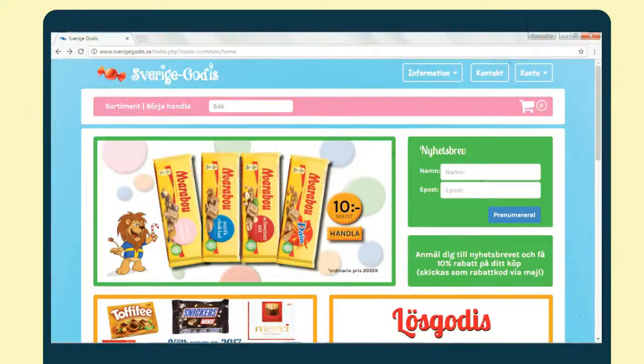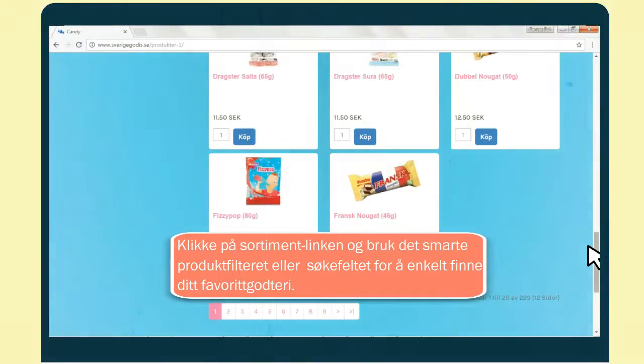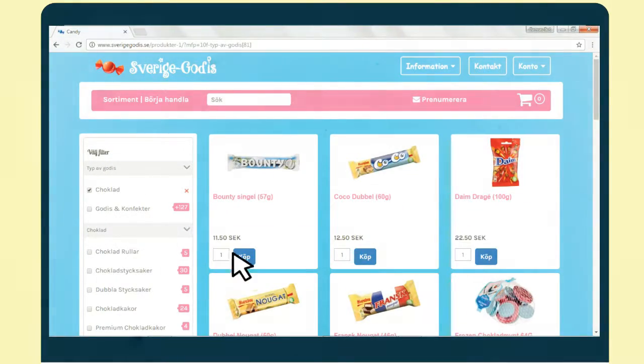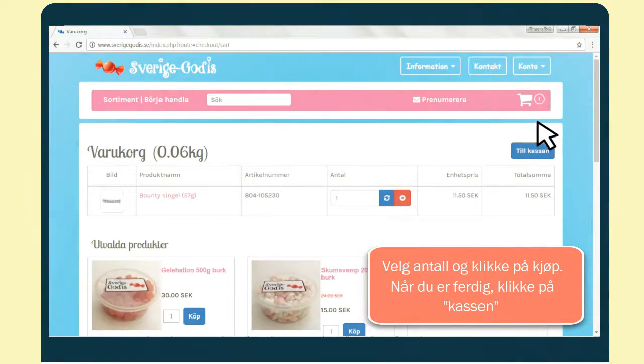It's easy. Just click the assortment button and use the smart product filter or search field to easily find your favorite candy. Add your favorite candy to the shopping cart and click checkout.